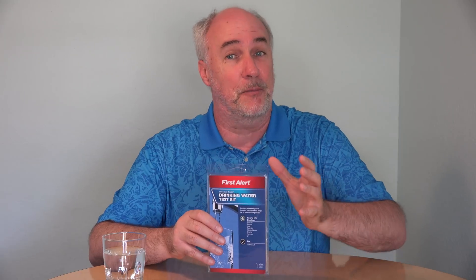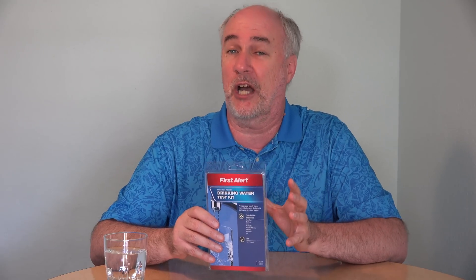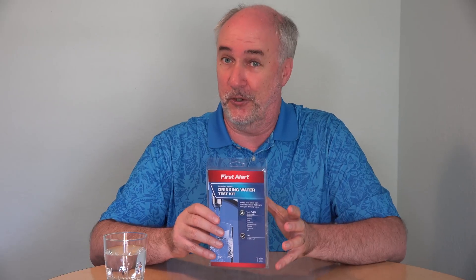After researching water testing kits for how much information you get versus how much you have to pay, this First Alert water testing kit seemed like a good compromise. If your water passes these tests, it seems like you can be reasonably comfortable that you have good quality water in your home, and it goes for about $15. If you can't find this one locally, I'll put a link to it down below this video.